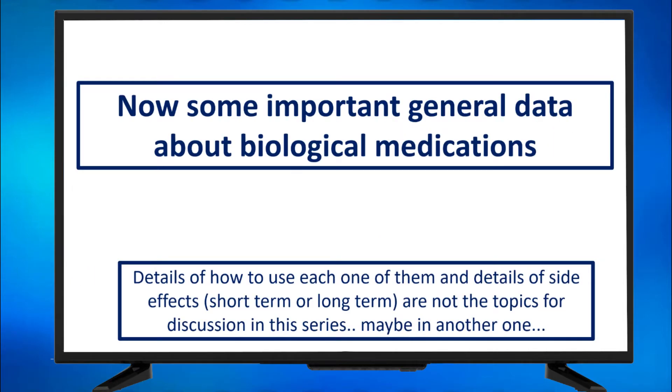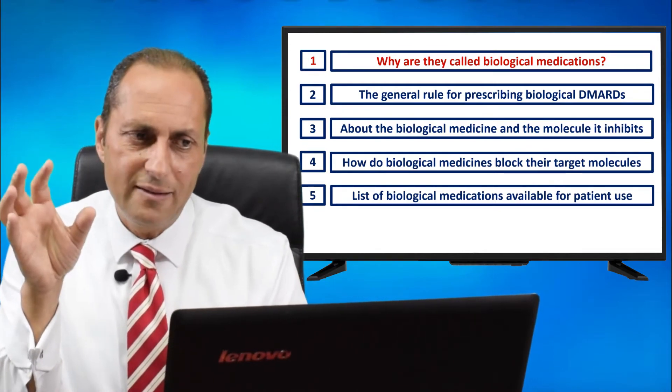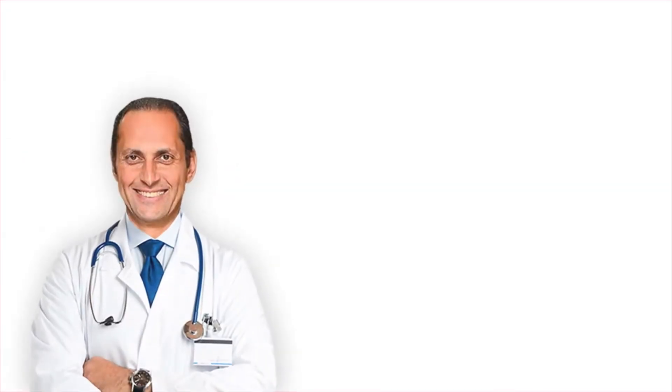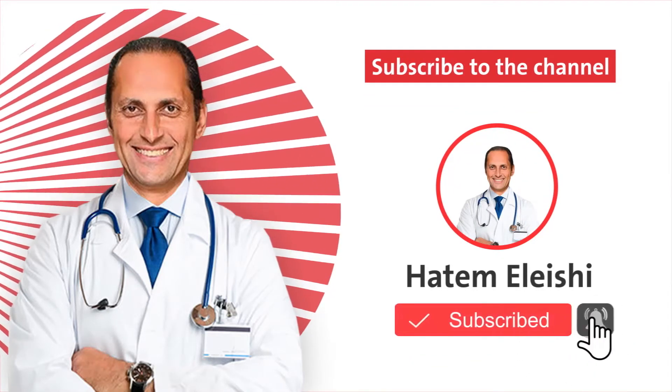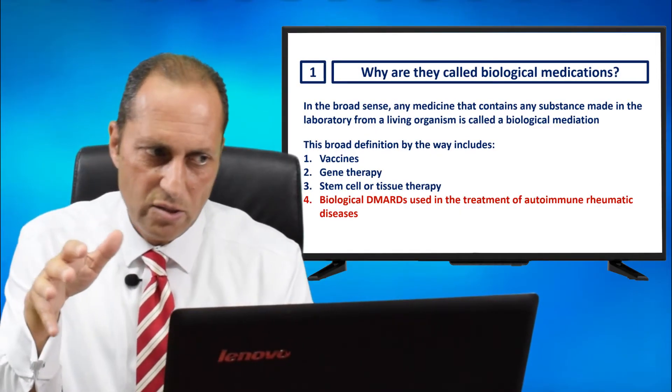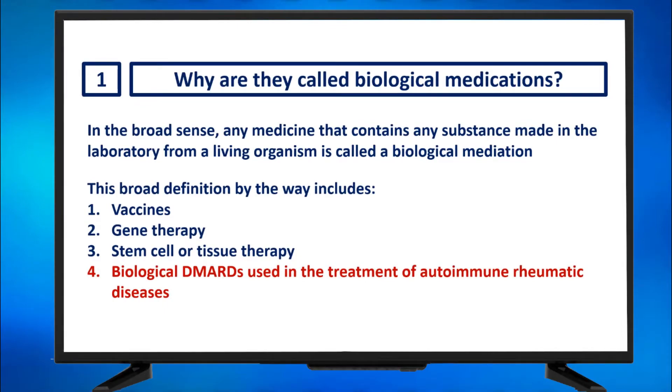Now, some important general data about biological medications. Details of how to use each one and details of side effects — short-term or long-term — are not the topics of discussion in this series, maybe in another one. Why are they called biological medications? In the broad sense, any medicine that contains any substance made in the lab from a living organism is called a biological medication. This broad definition includes vaccines, gene therapy, stem cell therapy, and biological DMARDs used in the treatment of autoimmune rheumatic diseases.